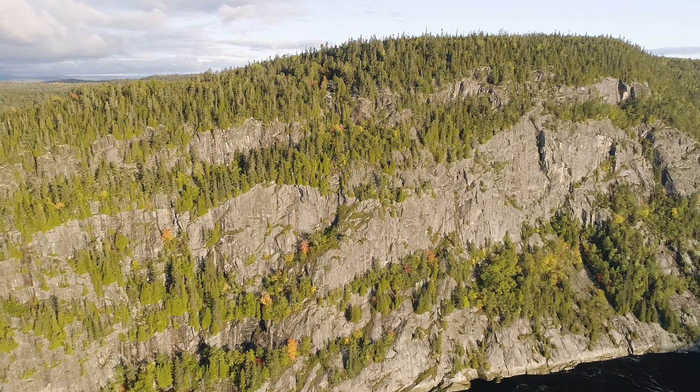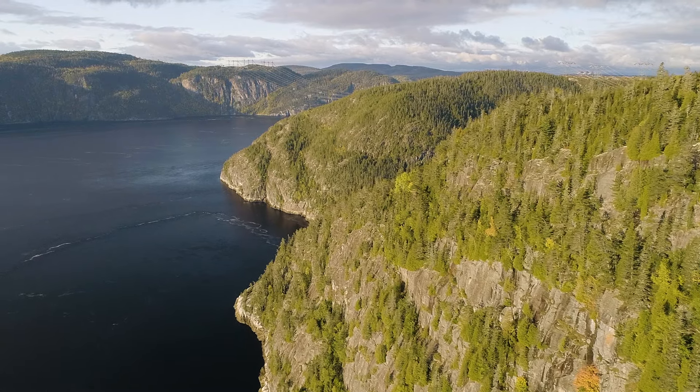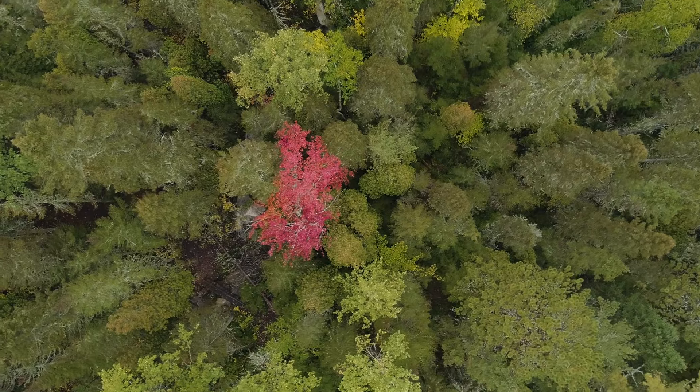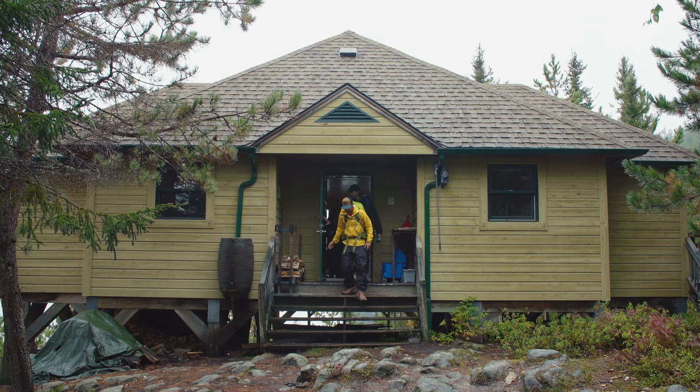My trip begins in the Saguenay Fjord, a spectacular 65-mile-long glacial-carved channel and one of the most dramatic landscapes in the world. We are kicking things off on the north shore of the fjord with a three-day hike along the rim to the village of Tarosak.